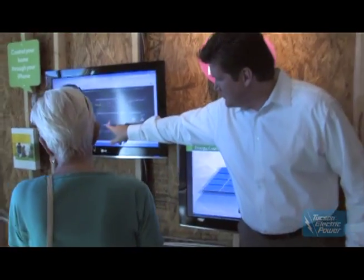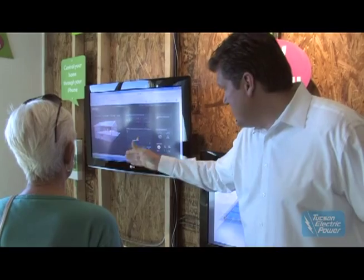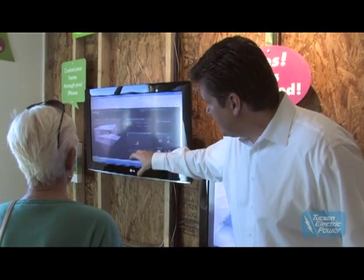We're generating a lot of power for the house — this is where it's creating electricity — and so it shows in real time how much energy these systems can make for a house.